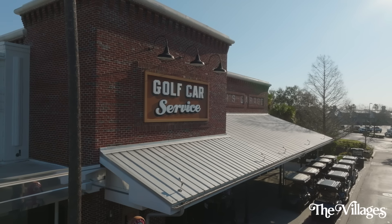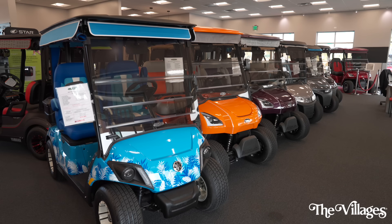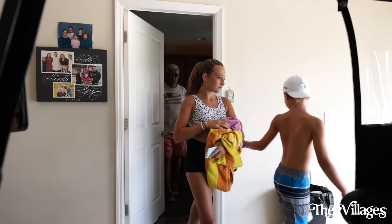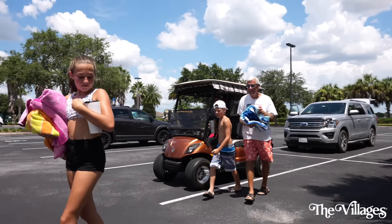Along with what you would typically expect from a Villages golf car showroom and service center — which would be fuel, service, and of course a showroom for sales — we'll also have a large rental fleet. Several hundred golf cars will provide opportunities for folks that are visiting or guests of current residents to experience the lifestyle that we all know and love.